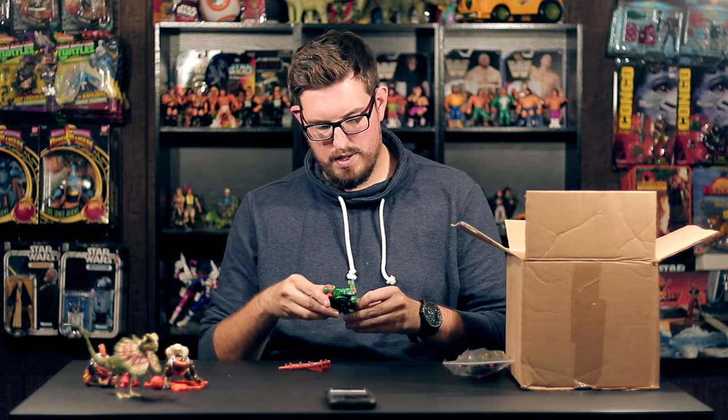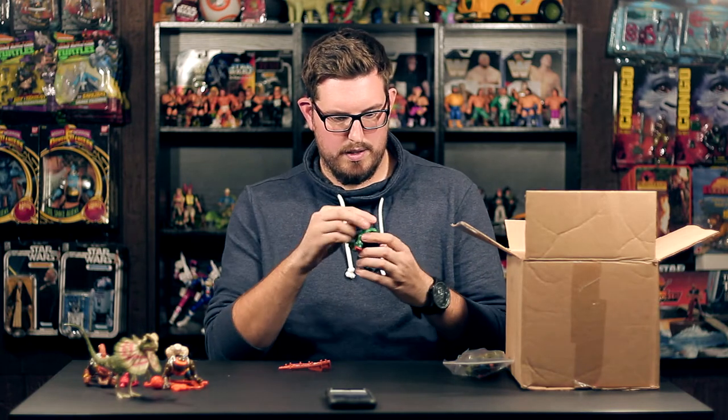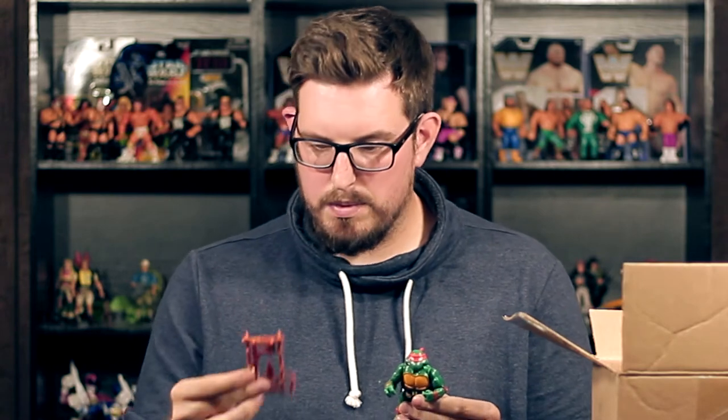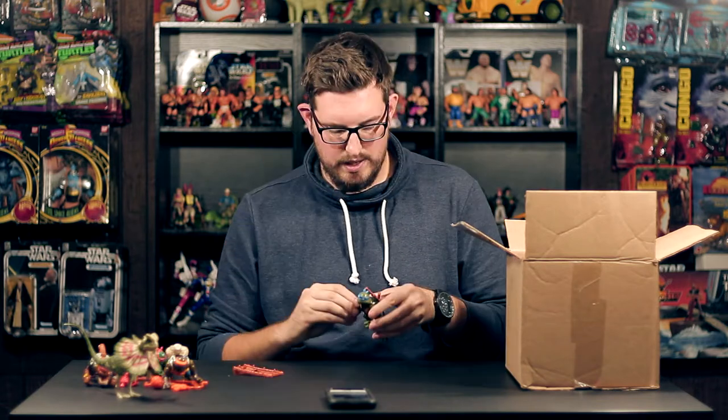Next up, how can you say no to this — it's Hardhead Michelangelo. The paint is great, just a little bit of overspray under the bandana, but that's nitpicking. He comes with his weapons, though the nunchucks are missing — just a bit of a handle left. Everything else is still on the tree, so the weapons rack is intact minus the nunchucks. Always happy to add Michelangelo to the collection.